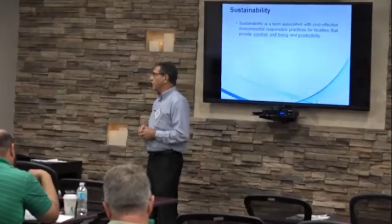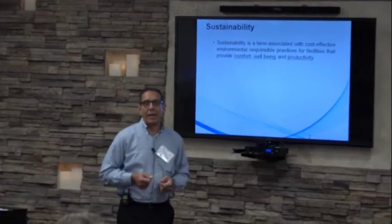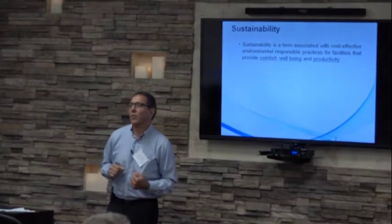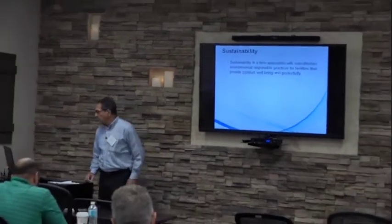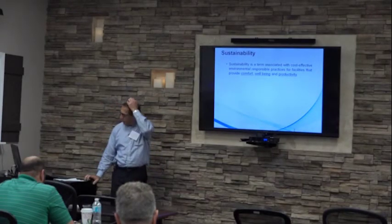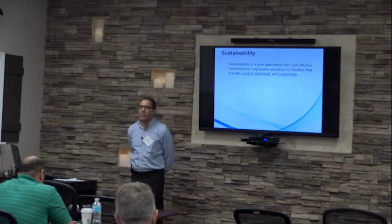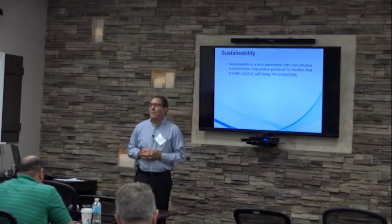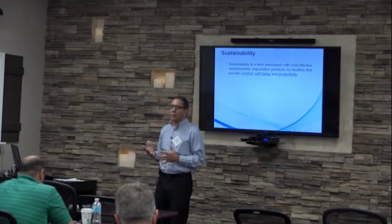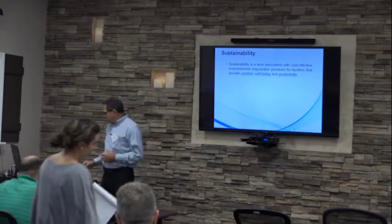Let me jump into this. We're going to review a few terms that are necessary to understand indoor environmental quality. Sustainability is a term associated with cost-effective, responsible practices for facilities that address the comfort, well-being, and productivity of occupants. The occupants are driving all this indoor environmental quality — because without occupants, we would not have the need for buildings.